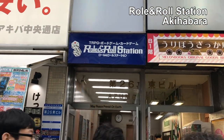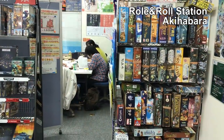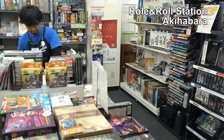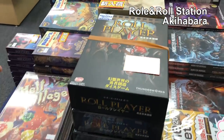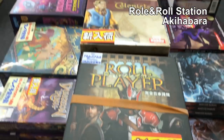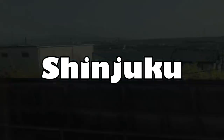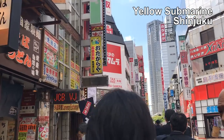We're going to another game store called Roll and Roll, right here. The first game you see at Roll and Roll is Roll High Up. There's a bunch of games — let's look at some of them.